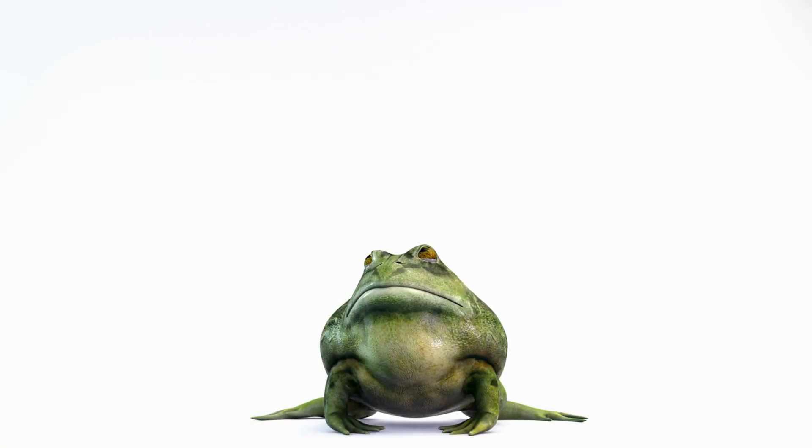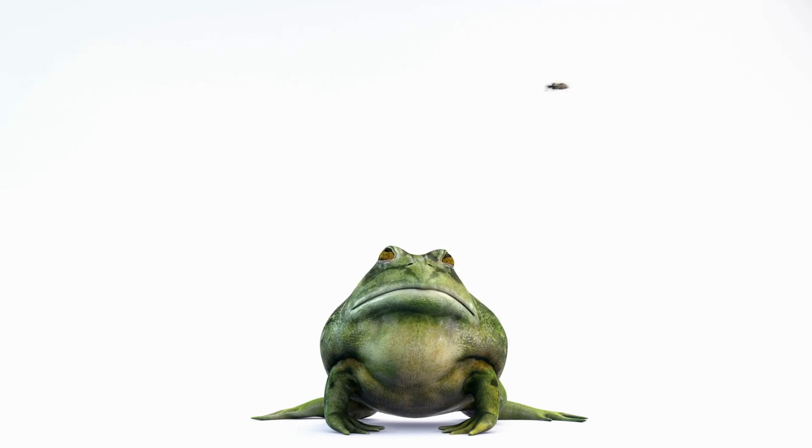Frogs are excellent hunters. They use their long tongues to catch food in the blink of an eye. That was fast!